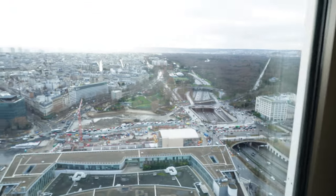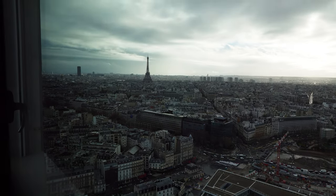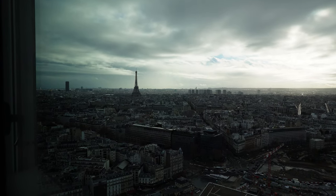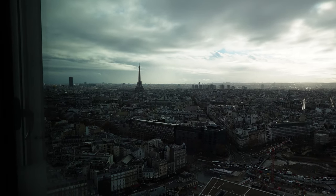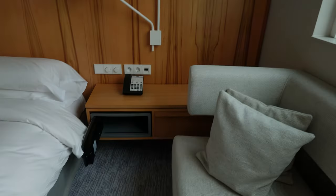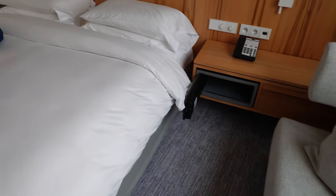We also were lucky enough to receive a nice view of the Eiffel Tower right outside our window. Also of note, there is a safe underneath one side of the bed's nightstand.